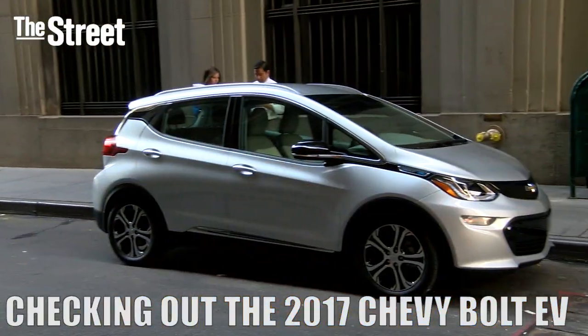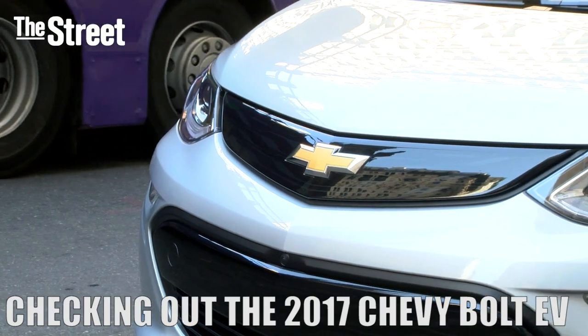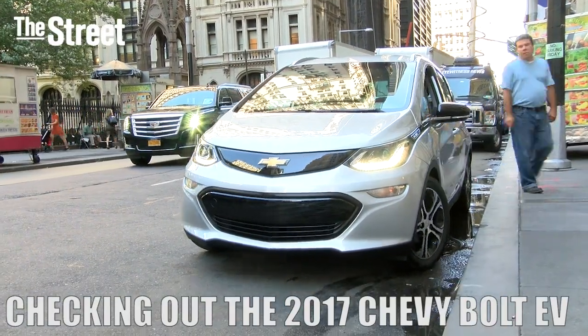You are looking at the new Chevy Bolt for 2017. This is the only Chevy Bolt on the entire East Coast. We've got it down in the Financial District. I am with Chevy's Joe LaMiraglia. How did I do with your name, Joe? Awesome. That was perfect.